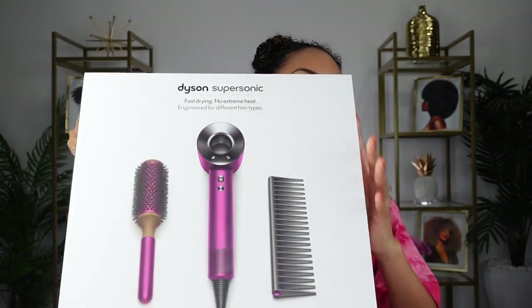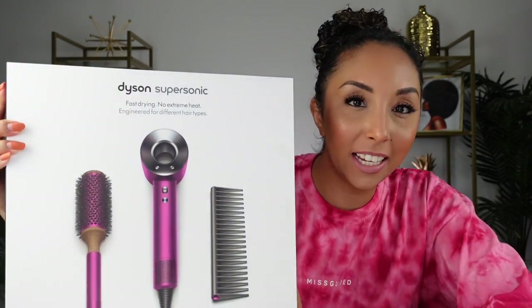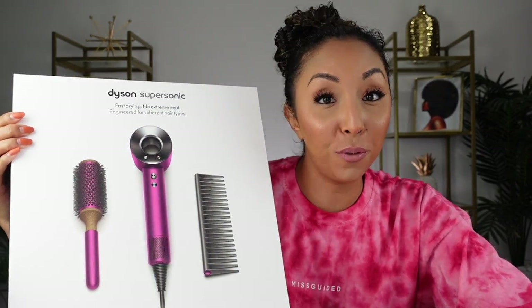Hey girlfriends, I'm Bianca Renee and you're watching Bianca Renee Today. Today I spent too much money. I finally gave in and purchased with my own coins the very popular Dyson Supersonic blow dryer and diffuser.